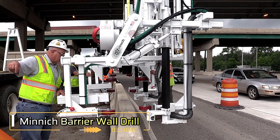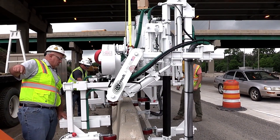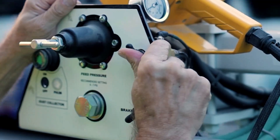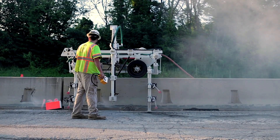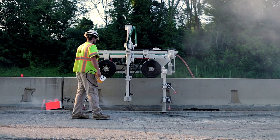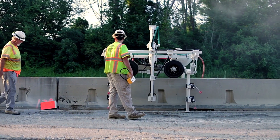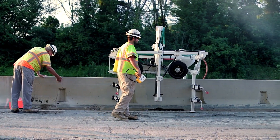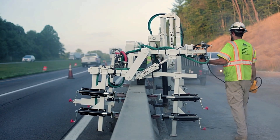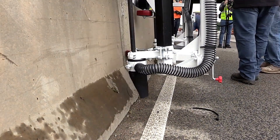When workers need to quickly secure concrete barriers, the Minute Barrier Wall Drill is the ideal solution. This self-propelled system drills holes into the first barrier blocks and then into the ground, allowing workers to easily insert steel pins. The process is simple and efficient, requiring just two workers — one operates the system remotely, adjusting the drill's angle, while the other inserts the pins. No gloves are needed, ensuring a safer and faster operation.